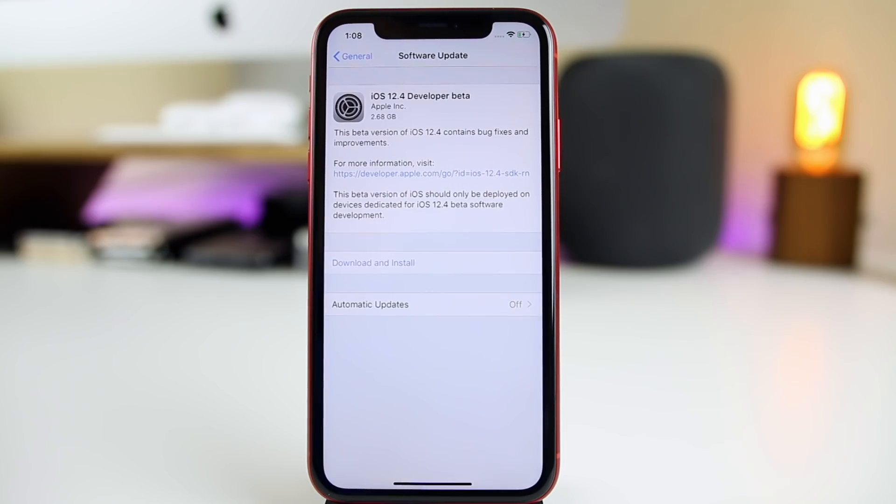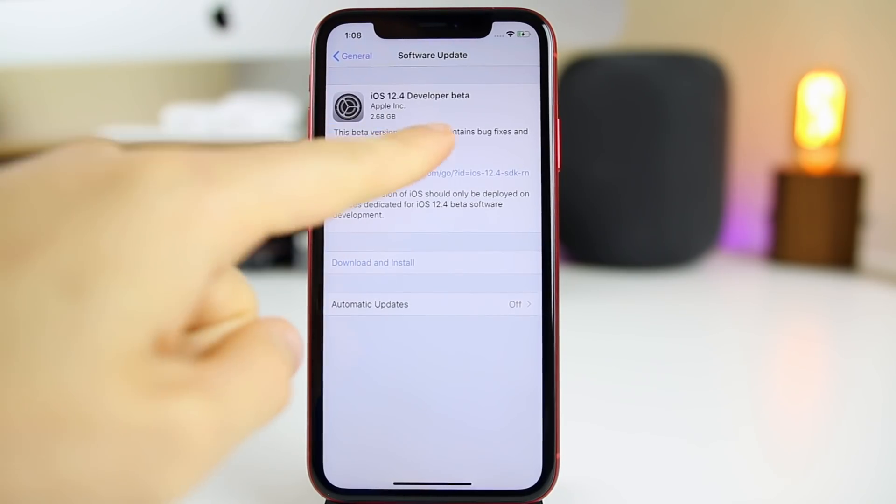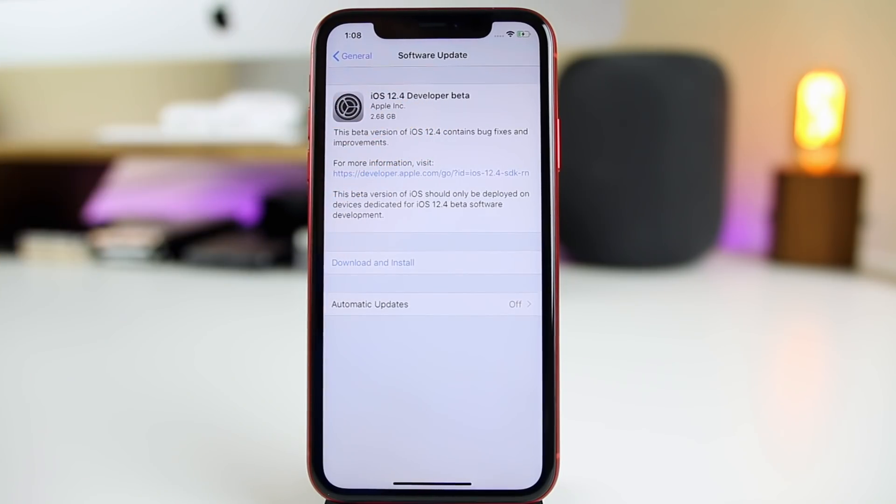What's up guys, my name is Brandon. Just a couple of days after releasing iOS 12.3 to the public, Apple is right back at it again with another release. And this time it's iOS 12.4 developer beta one. This was just released for developers, but it will be available for public beta testers as well later today or tomorrow.